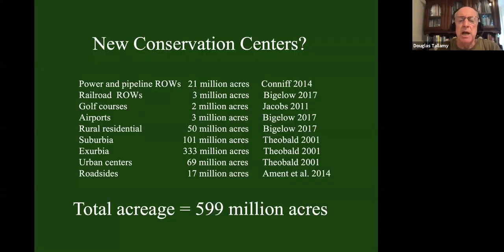There are a number of conservation options we're currently not taking advantage of. Power and pipeline rights-of-ways: 21 million acres. Railroad rights-of-ways: another 3 million acres. Road sites: another 17 million acres. Golf courses: 2 million acres. Airports: 3 million acres — the Denver airport alone is twice the size of Manhattan. Then we have all the places where we live — rural areas, suburbs, cities — hundreds of millions of acres. If you add them all up, that's 599 million acres.